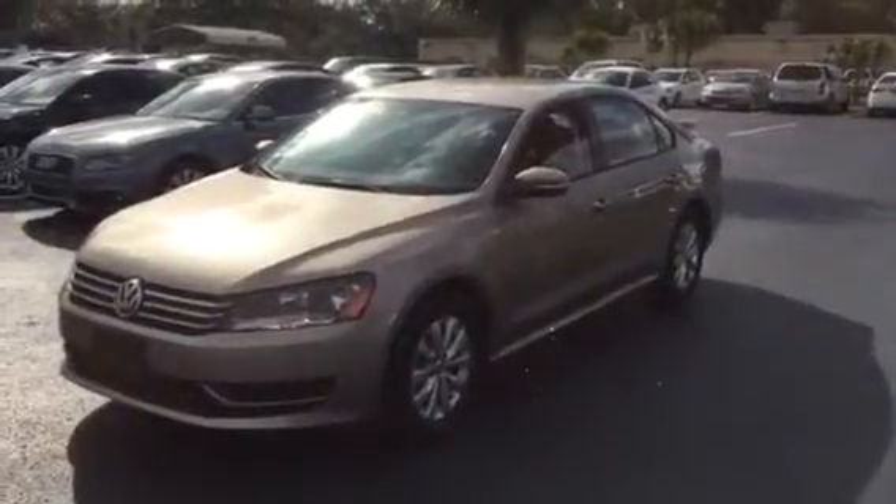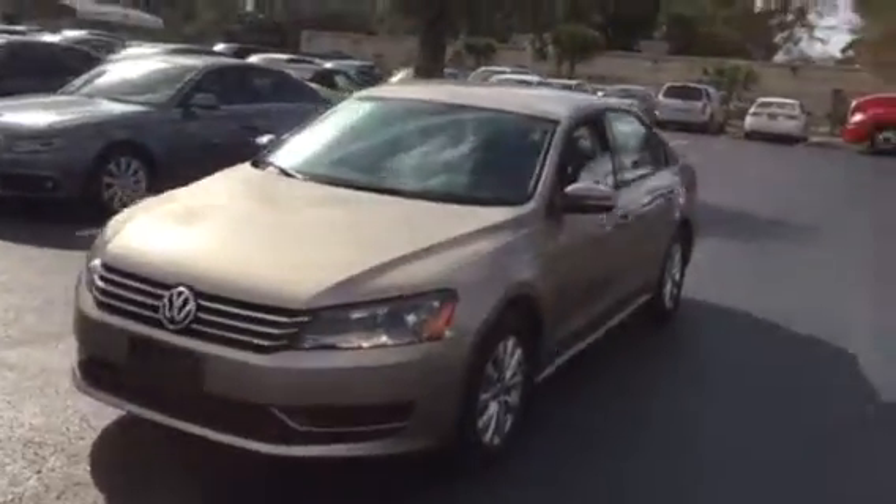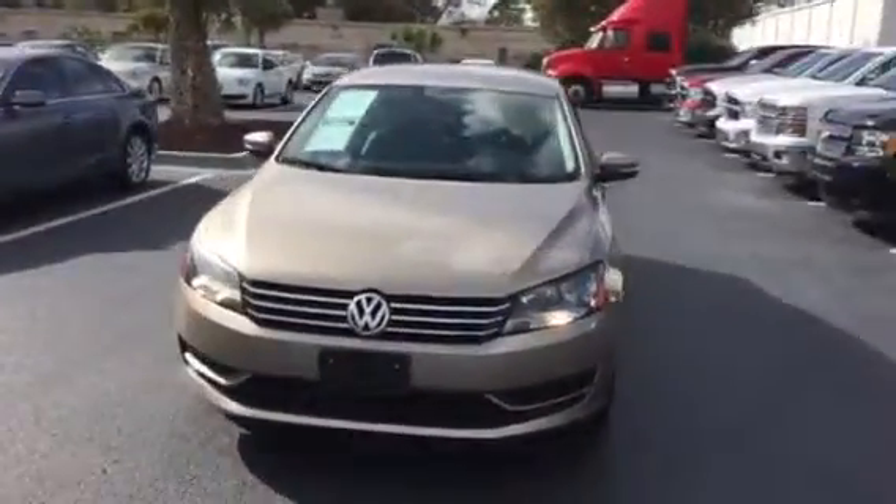Hi Jenny, Nick Caruso, RPT Auto Sales just touching base. I wanted to take a quick video of this vehicle for you so you can see it kind of live time.